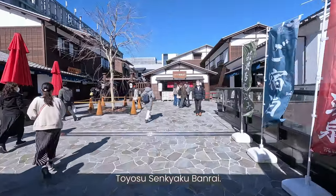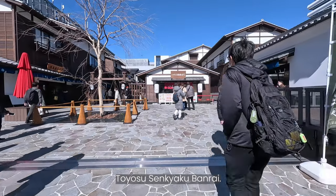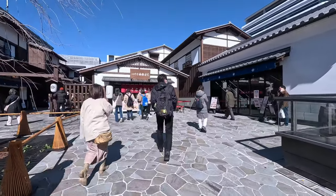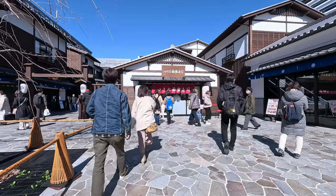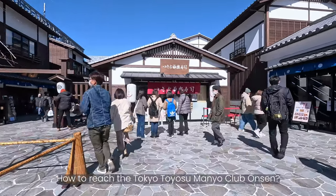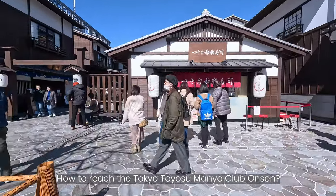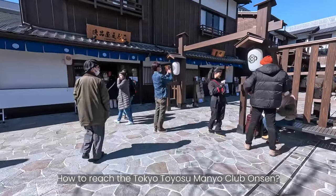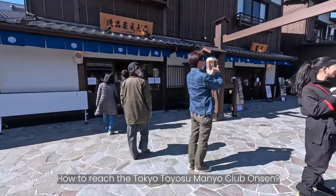We are now at the front of the newly opened Toyosu Senkyaku Banrai, a shopping complex that is recreated as an Edo period neighborhood, and it also offers fresh foods from the current neighboring Toyosu Market. But don't mix this with the Tokyo Toyosu Mano Club, as that is a bath facility with hot spring water from Hakone Hot Springs and Yugawara Hot Springs.